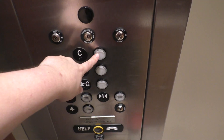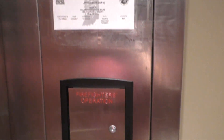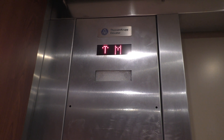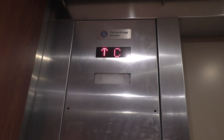Let's go with the C. And we'll look at the indicator. Here we are at C.